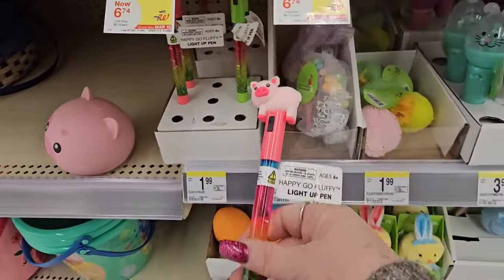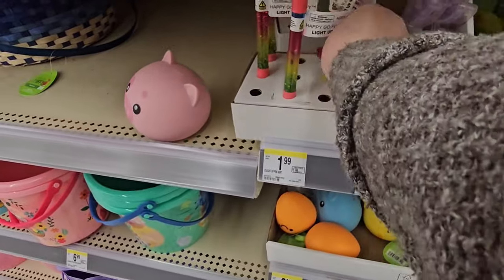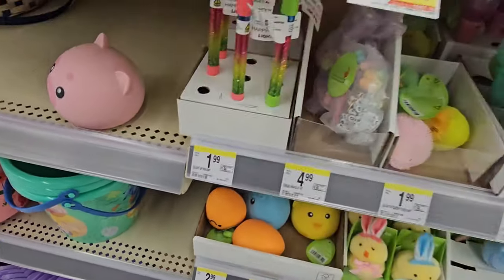Let's see what these are — $1.99 for a piggy pen. It's a pig pen. Ha-ha, remember Pig Pen? It's $1.99 for these, and there's a cow pen too. But they are really cute.